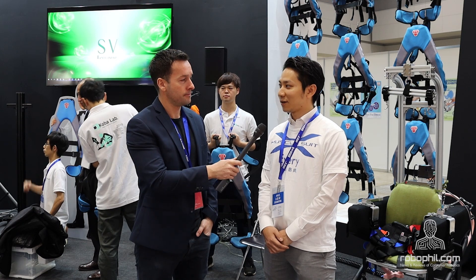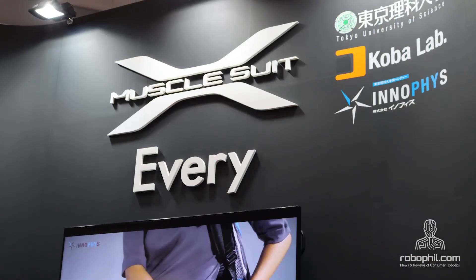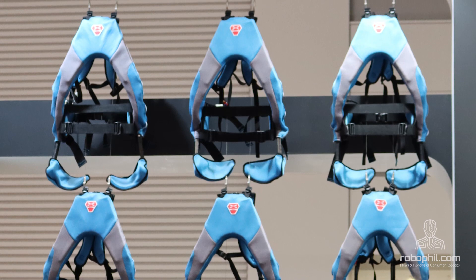I'm Shimizu. I work for this company in sales. I'm selling muscle suits domestically.